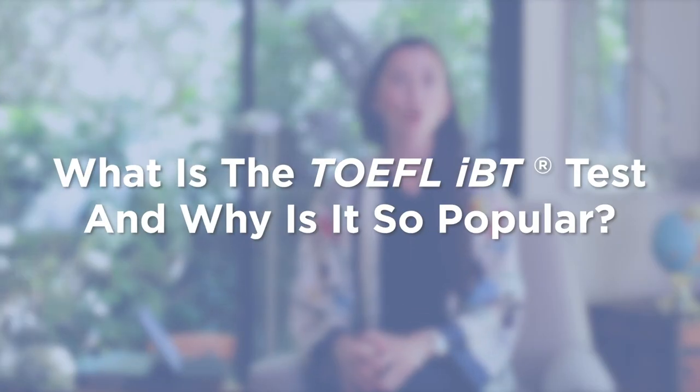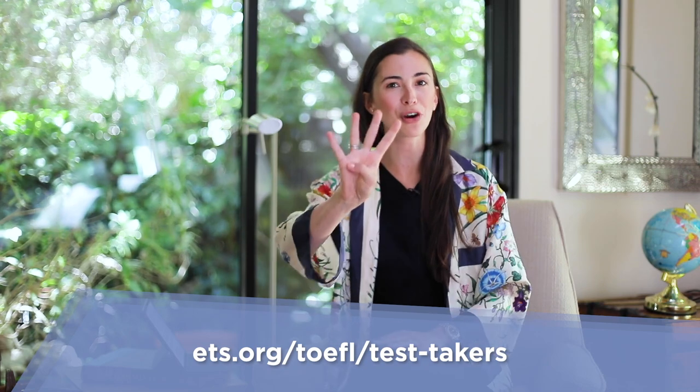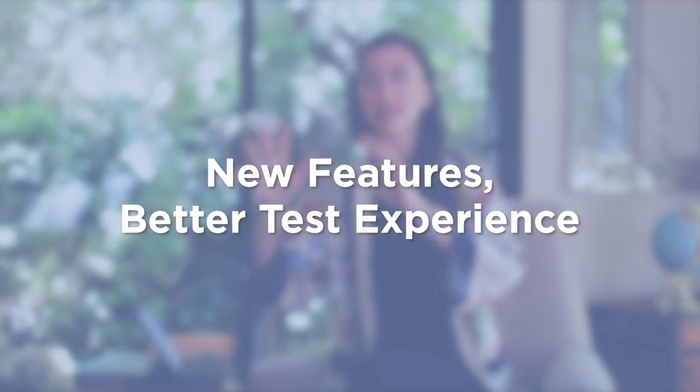First of all, the TOEFL test tests your ability to speak, read, understand, and comprehend English. It still has four parts: reading, listening, speaking, and writing. The TOEFL home edition test and the TOEFL test you can take in testing centers are both valid for two years and accepted by major universities worldwide. You really need it if you want to get accepted to your dream university.